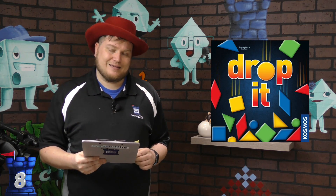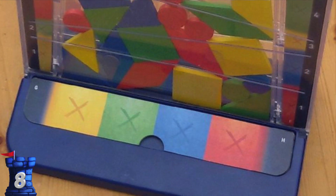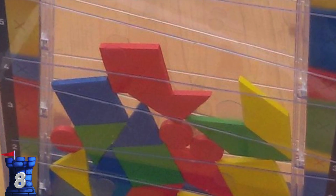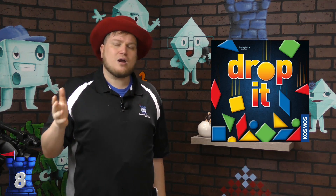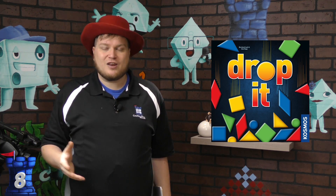Number 8 is Drop It. Drop It is a game that uses geometric shapes — I'm a big fan of geometry. You're taking different shapes — circles, squares, parallelograms, and triangles — and dropping them down into a clear thick grid, trying to make them land in different spots to get points. There are rules about where shapes won't score points, but figuring out how they're going to bounce and how each shape fits is really well done.